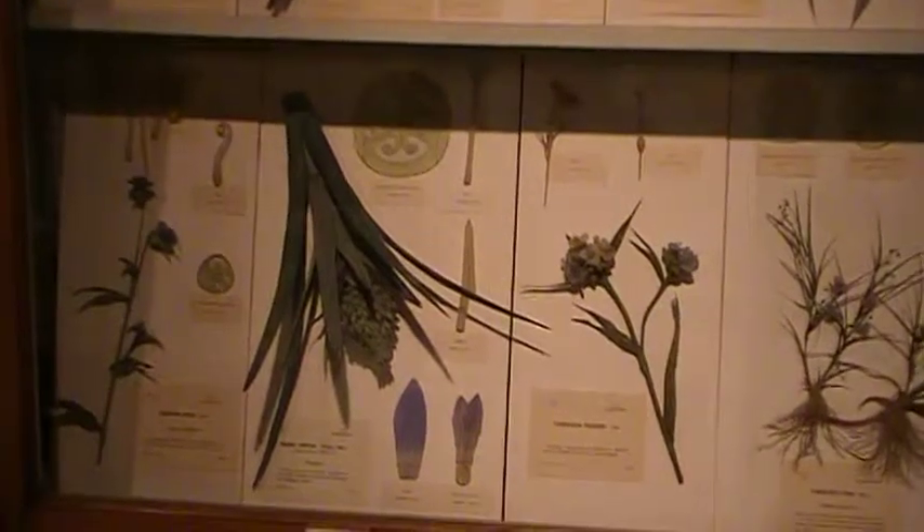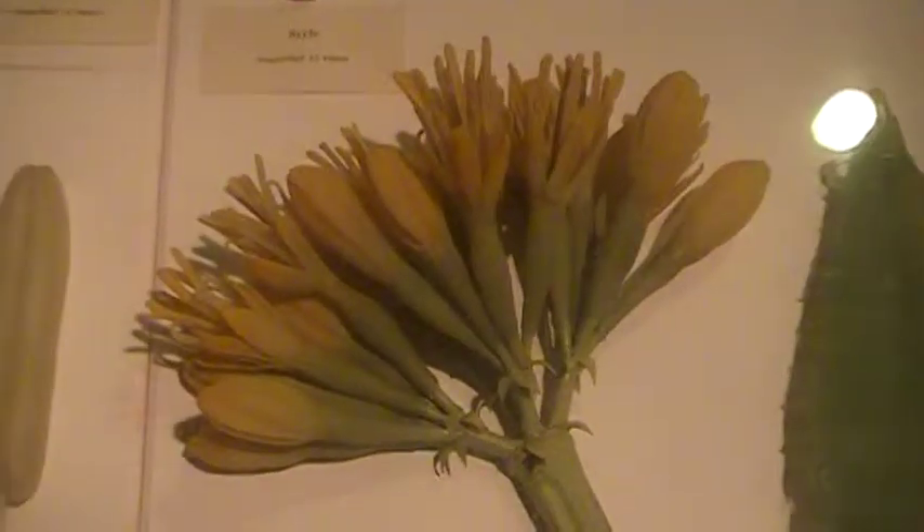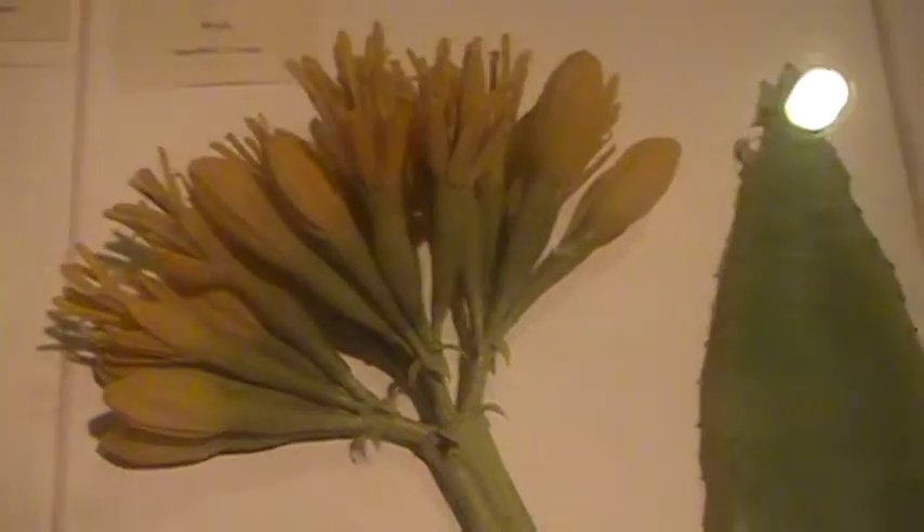Everything here is made out of glass. Look at these flowers — aren't they beautiful? Look at the roots here; this is the root of a plant made out of glass, of course, and the plant extends that way, and these are the flowers on the top of the plant.